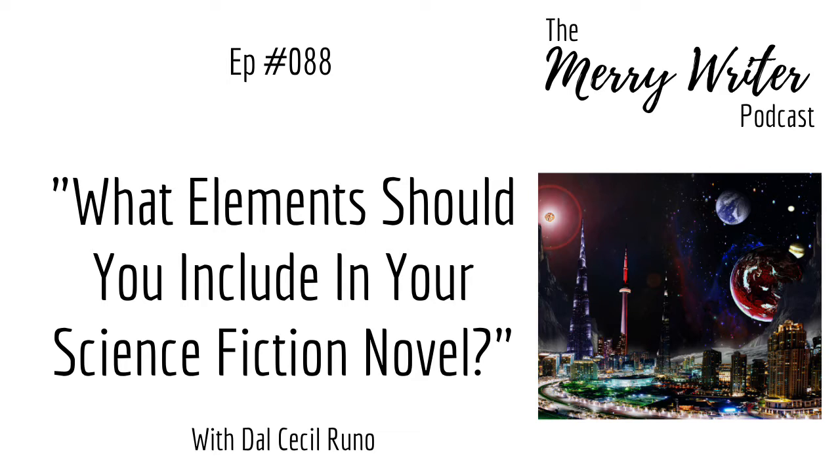Please help us welcome author Dale Cecile Runeau to the show. Dale, thank you for joining us. It is great to have you on our podcast. Thank you so much for inviting me. I've been following both of you on social media for a while, and it's nice to finally have a chat on audio.